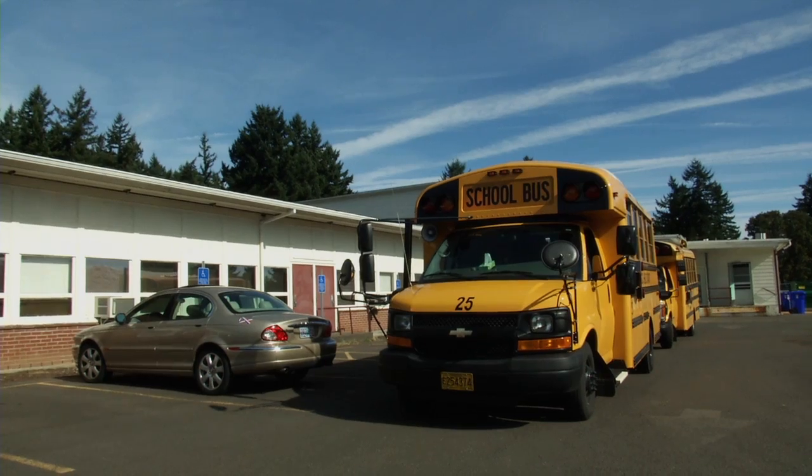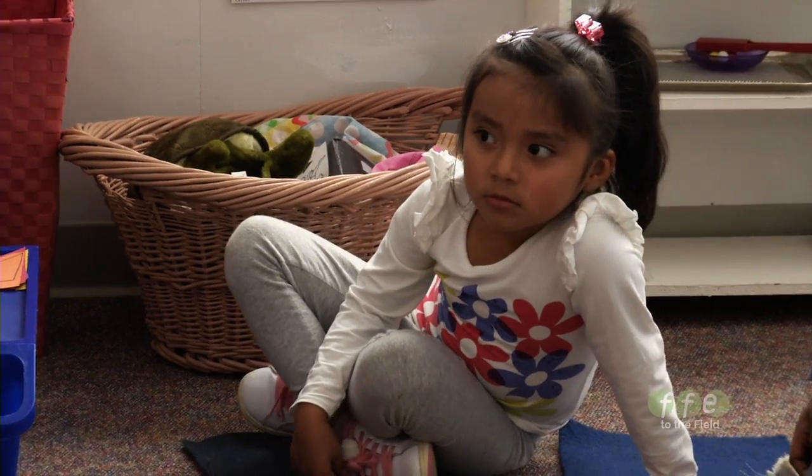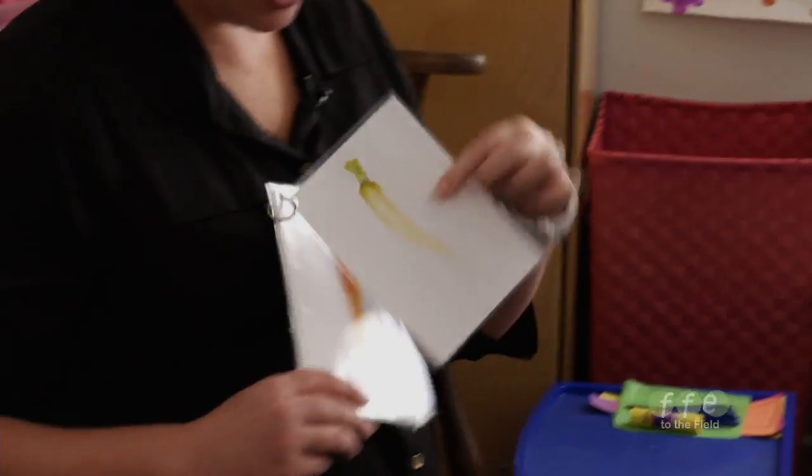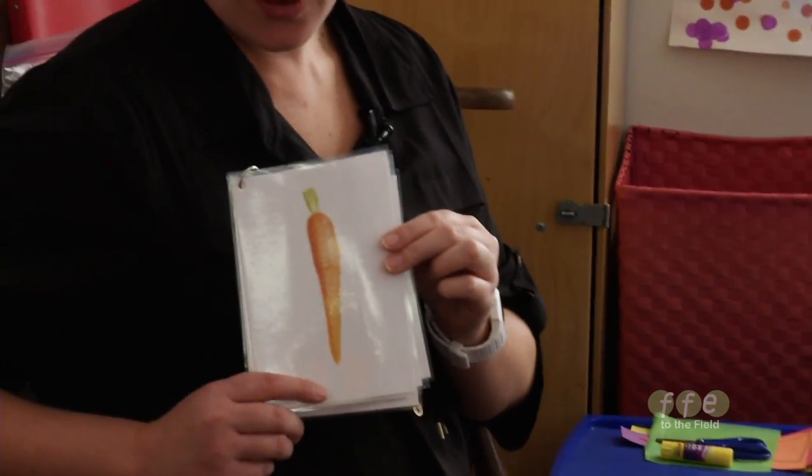We've been doing a lot of talking about carrots, haven't we? What color is this carrot? Yellow. Yellow. White. White. Orange.